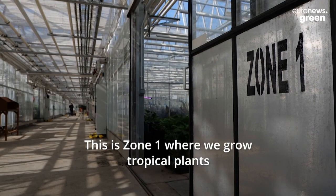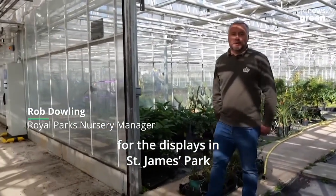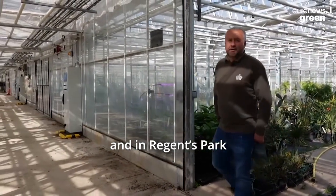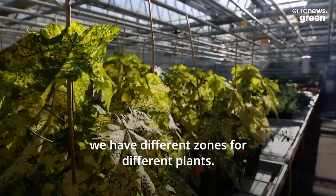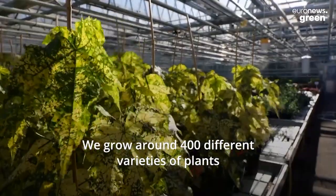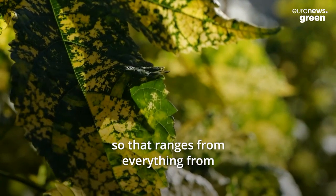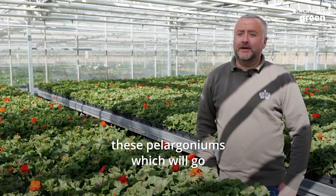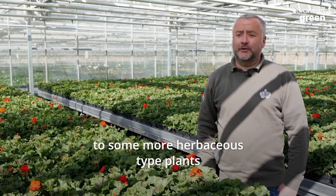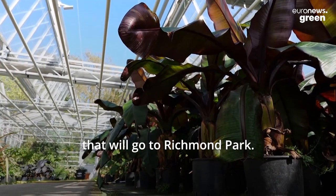This is zone one where we grow tropical plants for the displays in St James's Park and in Regents Park. As we go to the rest of the glass houses we have different zones for different plants. We grow around 400 different varieties of plants, ranging from everything from these pelargoniums which will go in front of Buckingham Palace to some more herbaceous type plants that will go to Richmond Park.